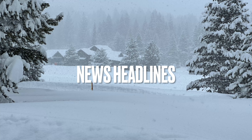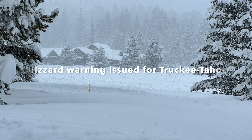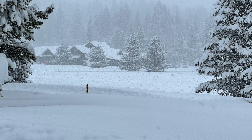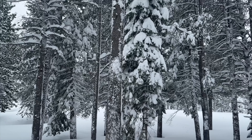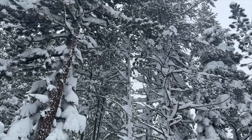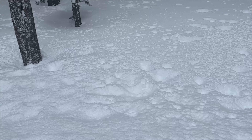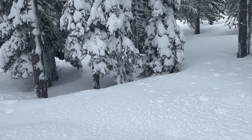We survived the blizzard — it's very beautiful. The trees are so full of snow. This is from our upstairs deck; our backyard is now level with the upstairs deck. And there's our neighbor's house that's completely buried. Here's our downstairs deck.